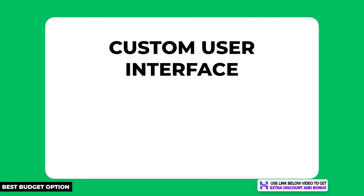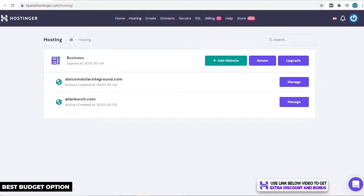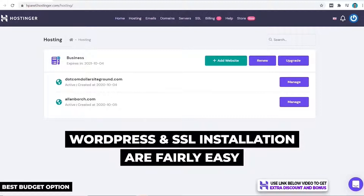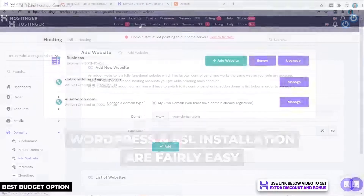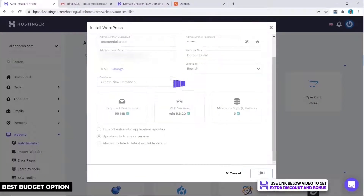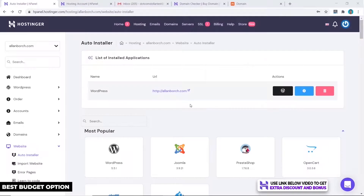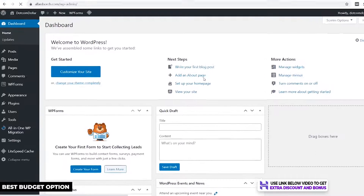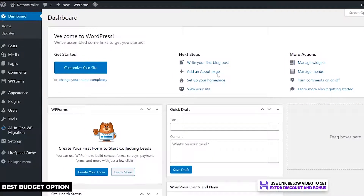With setup and ease of use, Hostinger has its own custom user interface called H panel, compared to the standard cPanel you normally see from many hosting providers. I find it designed to be cleaner and easier to navigate than cPanel, and it was also fairly easy to install WordPress and an SSL certificate. Installing your WordPress website with H panel is very simple with just a few clicks and in just a couple of minutes your website is up and running. One negative is that some menu items can take a while to appear after clicking, but that's not a big deal.